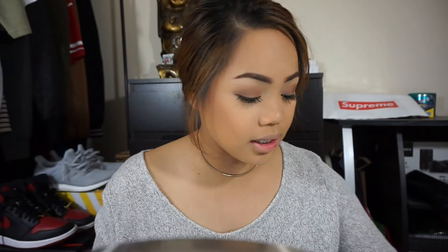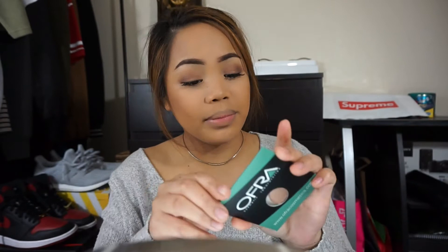For brows, I'm taking this MAC Paint Pot in Quite Natural — I've been using this for so long — and just doing my brows. You guys can use whatever brow product you're comfortable with. My camera randomly stopped working, which is another reason why I keep checking my viewfinder. I just finished concealing my brows, and now I'm adding some glitter — taking this OFRA Bliss Highlighter that I got in my Ipsy Glam Bag this month. It's so pretty!